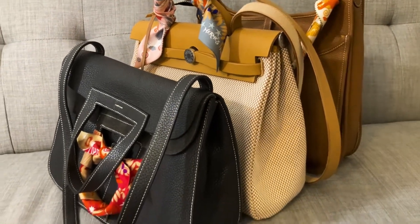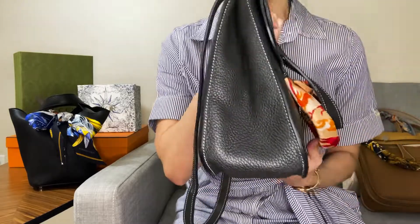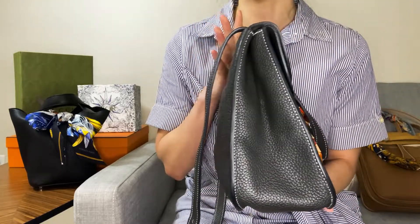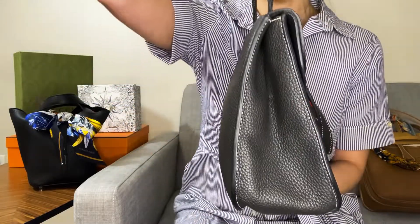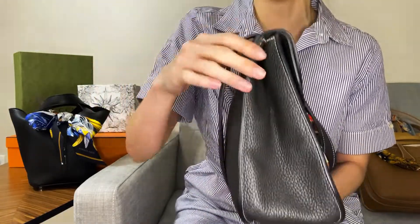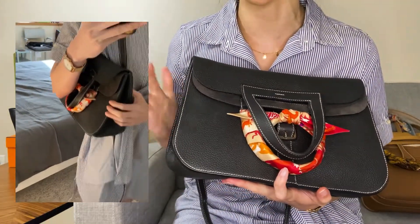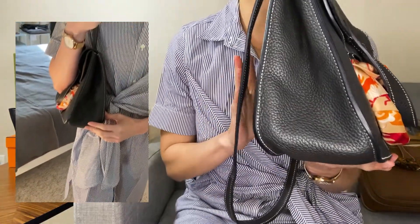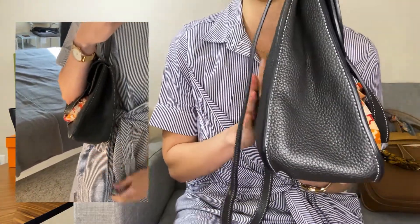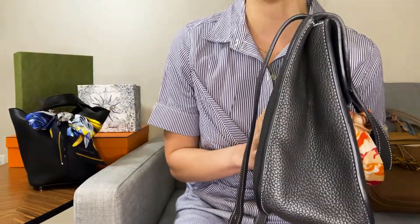One caveat: the one I have is in a softer Clemence leather, and you can see from the side that it does lean a little — just based on how the straps are attached to the bag, being strung through both flaps, and the fact that my preference is to wear it as a short shoulder strap. So I'm partly responsible for causing this lean. The insert does help to prevent it from leaning further and to help keep its shape when I really do try to load her up.